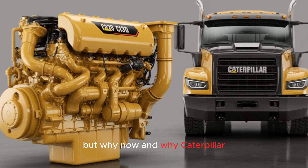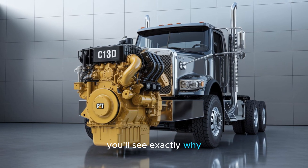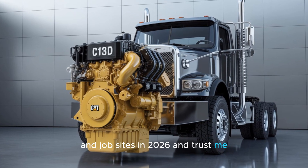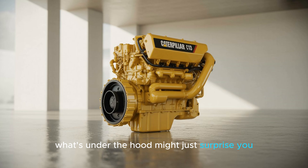But why now? And why Caterpillar? Stick with me, because by the end of this video, you'll see exactly why the C-13D is poised to dominate American roads and job sites in 2026. And trust me, what's under the hood might just surprise you.